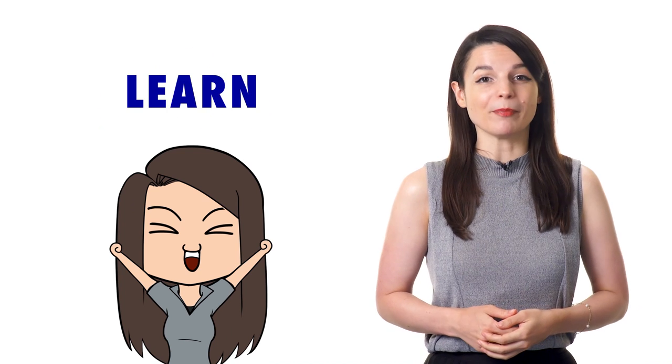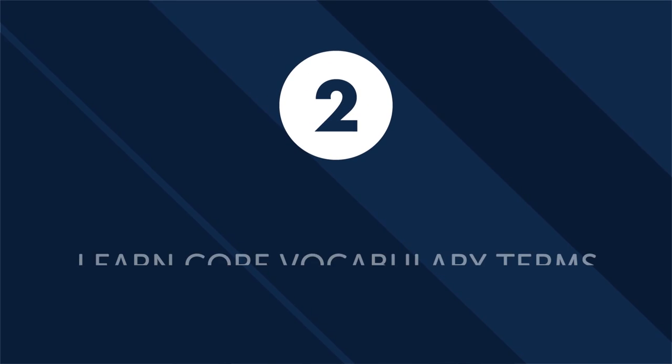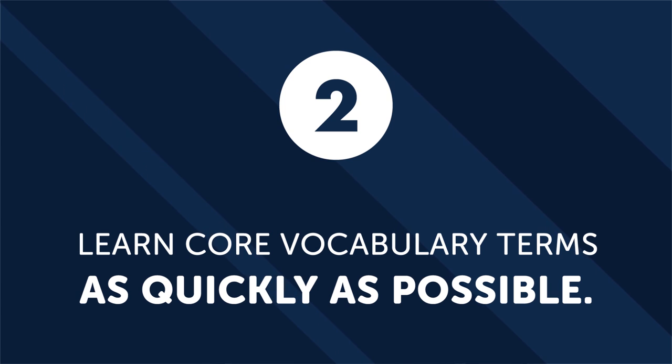And remember, the more conversations you have, the quicker you will learn and master the language. Second, learn core vocabulary terms as quickly as possible.